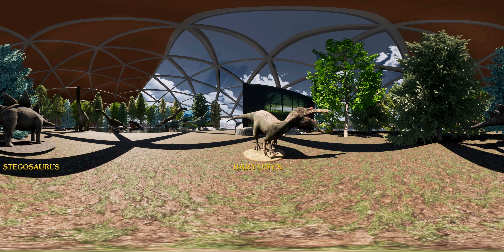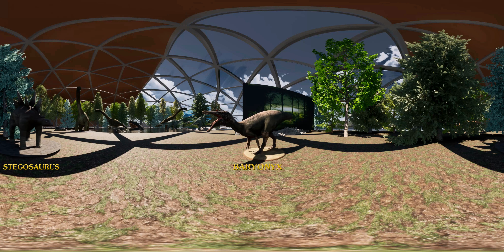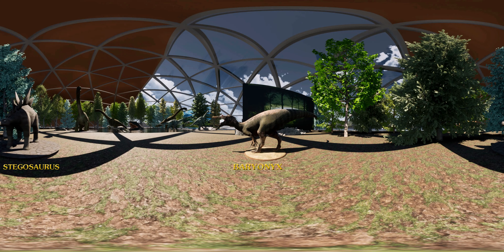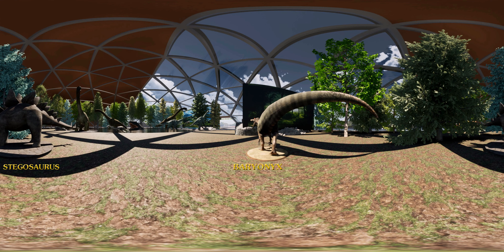At only 2.74 meters high and weighing 900 kilos, the Baryonyx cannot claim to be a super predator, but it remains very dangerous. Please turn back.